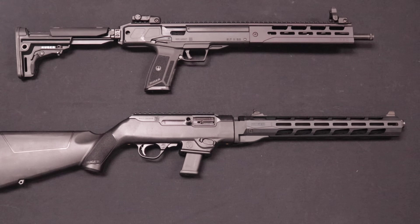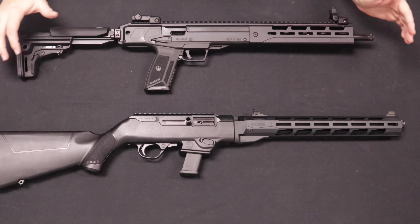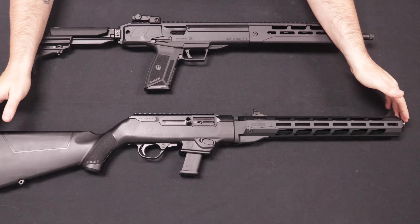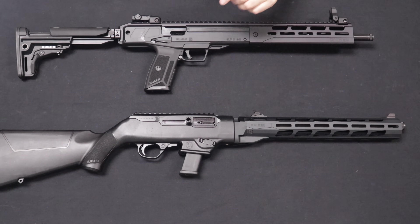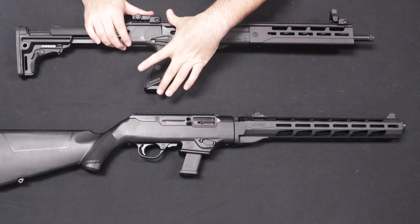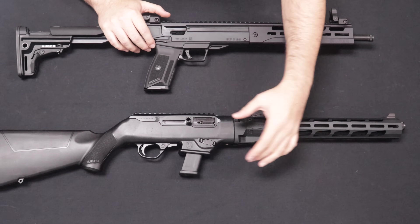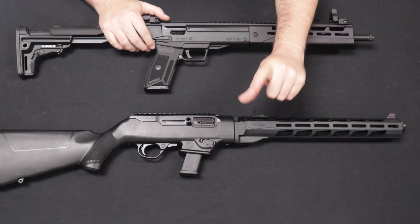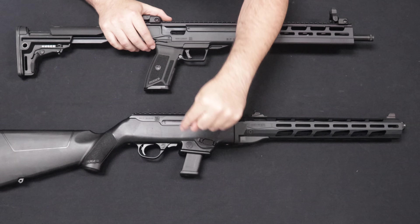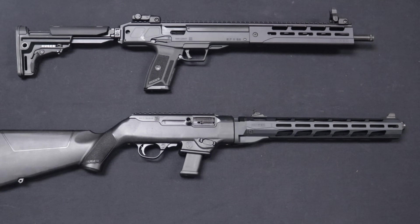Let's go ahead and jump into specs. Here with the LC carbine, it has an overall extended length of 30.6 inches and a collapsed length of 28.7 inches. The PC carbine has an overall length of 34.37 inches. The height of the LC carbine is 7 inches from the bottom of the magazine to the base of the rear sight. On the PC carbine, from the bottom of the mag to the top of the rear sight, we are at 6 inches — an inch shorter. Keep in mind this is a standard 15-round Glock magazine versus a 20-round magazine, so height will vary. The PC carbine barrel length is 16.12 inches and the LC carbine barrel length is 16.25 inches.